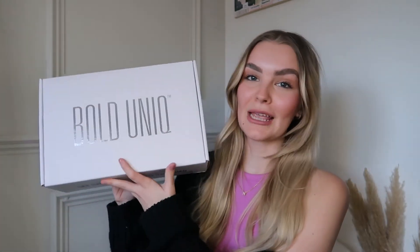Hi guys and welcome back to my channel — welcome if you're new, my name is Nicole. Today we have a really exciting video. I'm going to be reviewing the Bold Unique hair care products. If you haven't heard of them before, their purple shampoo is the number one bestseller on Amazon, and this is their new range called Bold Plex. I'm really excited to try it.